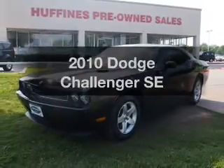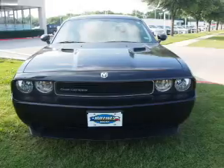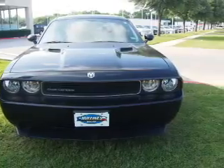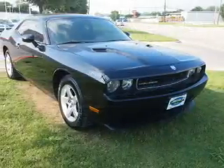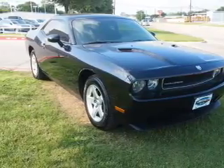Get noticed in this 2010 Dodge Challenger. If you're looking for an automobile with great attributes, look no further. With a solid six-cylinder engine, the powertrain includes rear-wheel drive, driven by a five-speed automatic transmission.